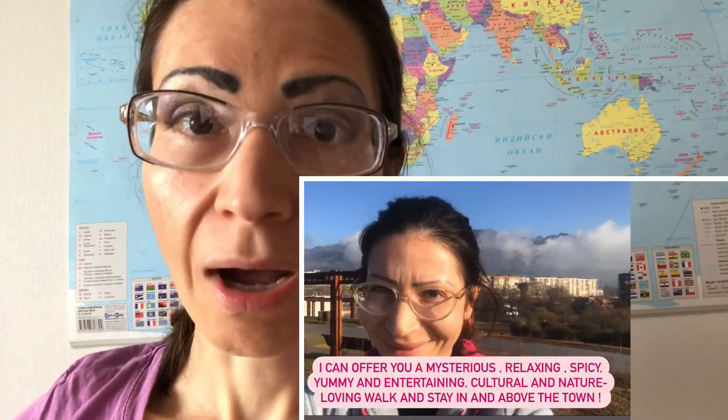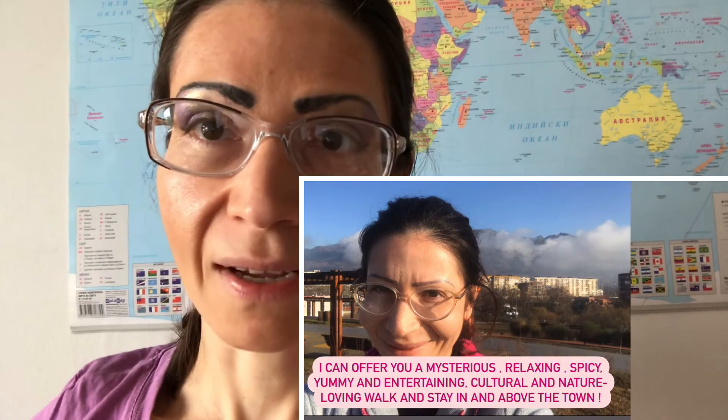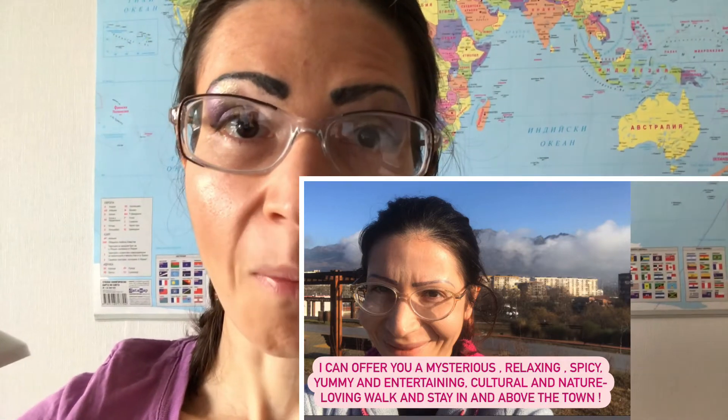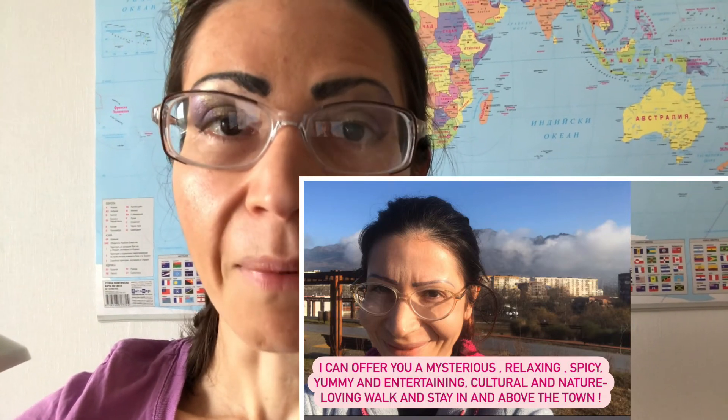Alternatively, you can arrange with me about how to make your journey by informing me when you are arriving. I wish you a pleasant journey and that we have a great time together. This is my video for my English-speaking friends to share. Bye bye!